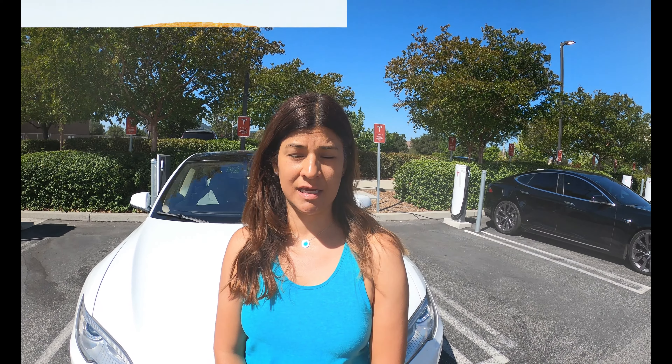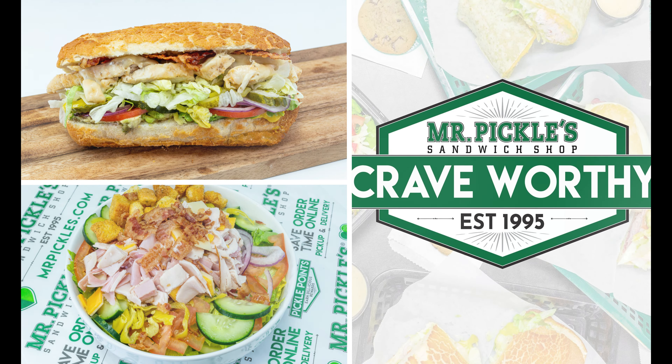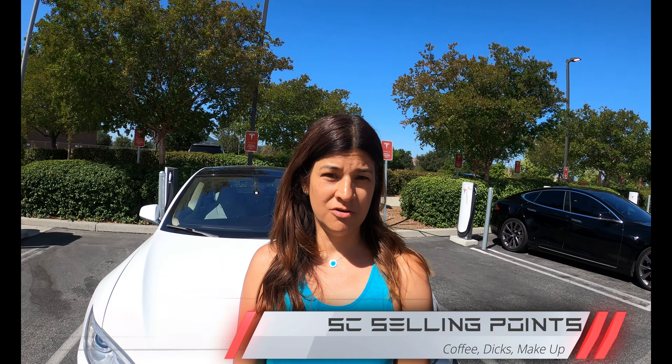Are there any other selling points for this Supercharger besides the ones you mentioned? Sure — you can go eat over at Mr. Pickles, there's Starbucks, you can go shopping at Dick's, there's always the makeup store, and even Pilates if you're into that. That sounds fantastic — lots to do around here. If there were no chargers here, would you still come to this lot? Yes, definitely — I signed up for the yoga because of the proximity and could kind of kill two birds with one stone.